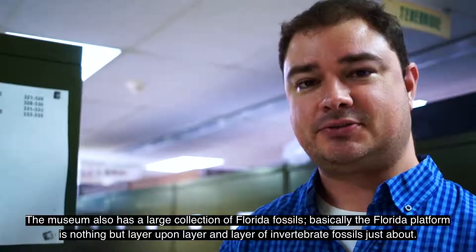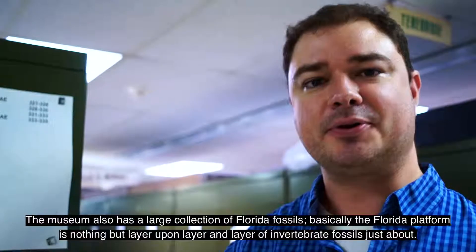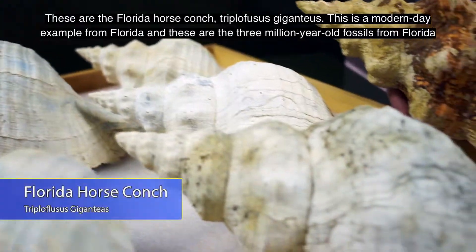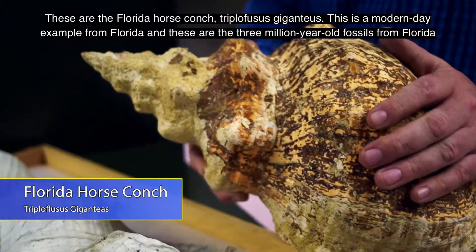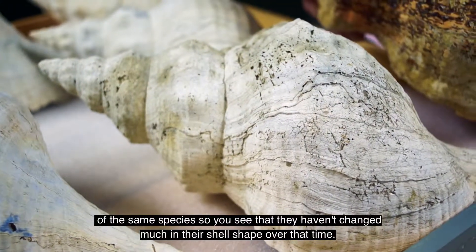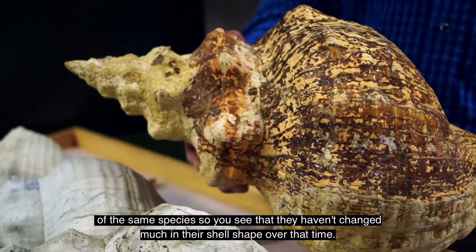The museum also has a large collection of Florida fossils. Basically, the Florida platform is nothing but layer upon layer of invertebrate fossils. These are the Florida horse conch, Triplophusus giganteus. This is a modern-day example from Florida, and then these are the three-million-year-old fossils from Florida of the same species. You can see that they haven't changed much in their shell shape over that time.